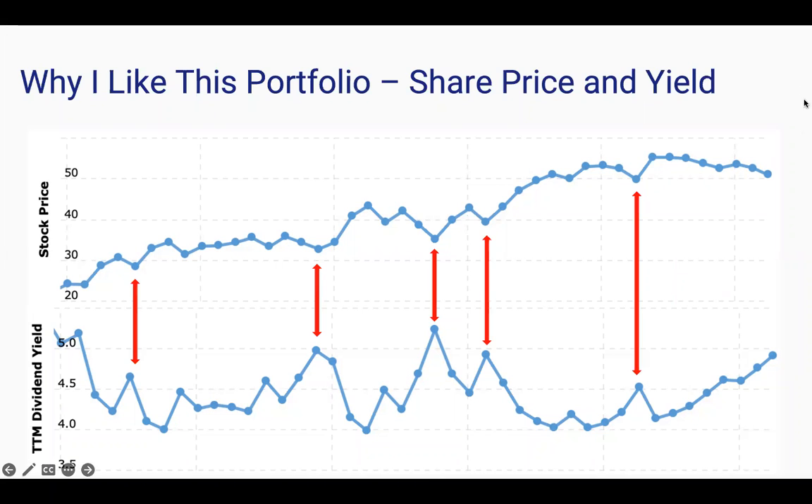Notice how in the middle, when the dividend yield peaks, the stock price is at a low point. This tells us that the dividend yield is going up mostly because the stock price is depressed, not so much because the dividend payment itself is going up. Notice how after the dividend yield peaks, and therefore the stock price is at a low, the stock price tends to rebound. This is the idea behind this strategy.